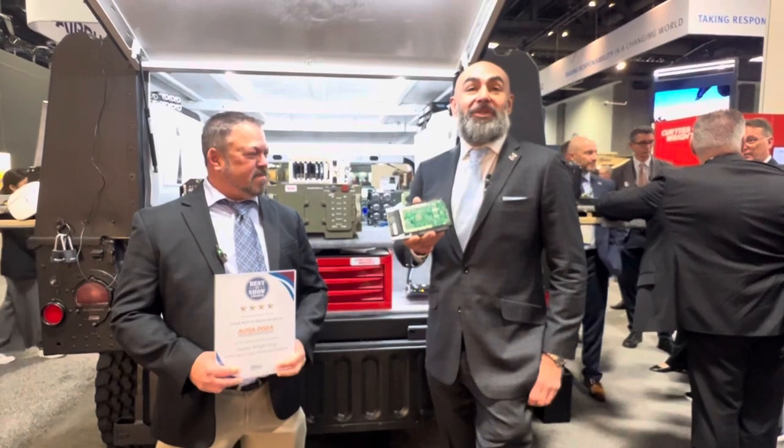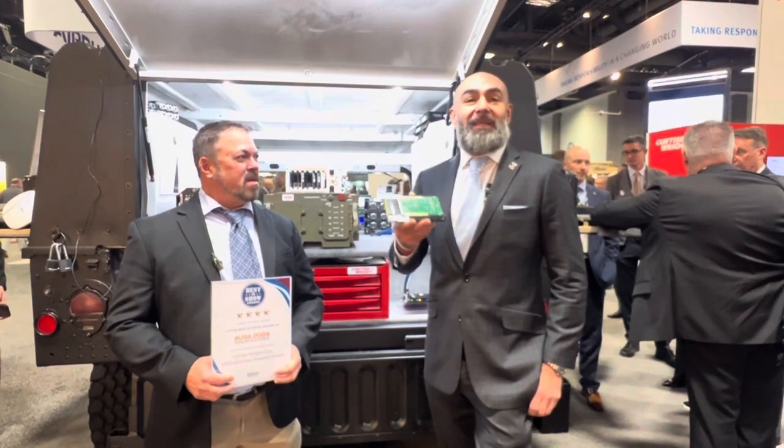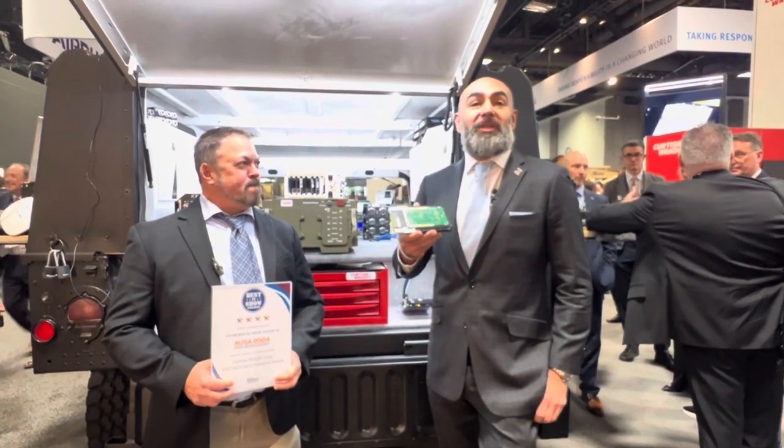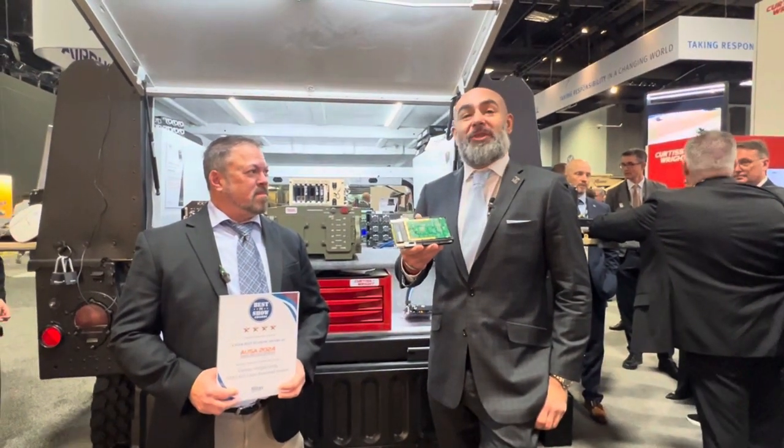This is the VPX3623 card that we are announcing here at the show. It's a collaborative development between Cisco and Curtis Wright, taking the great Cisco networking capabilities and bringing them to Curtis Wright's ruggedization technology. For the first time in VPX, we'll have Cisco switching available.